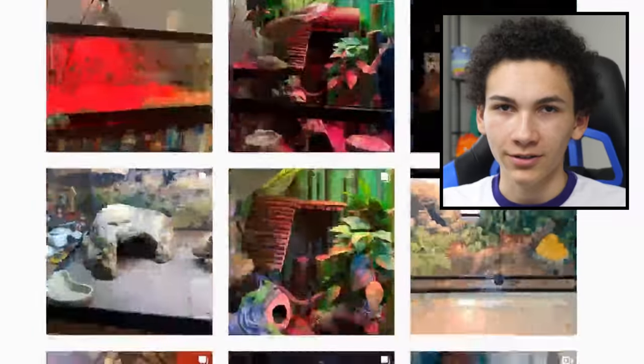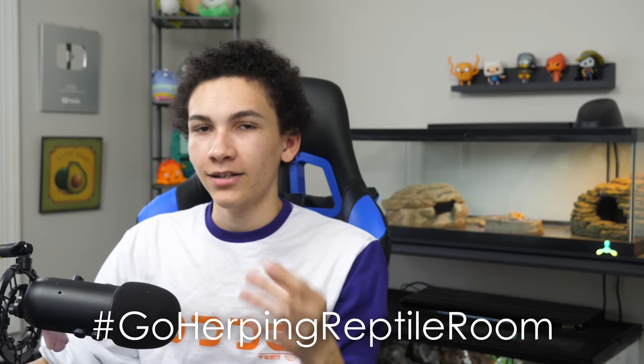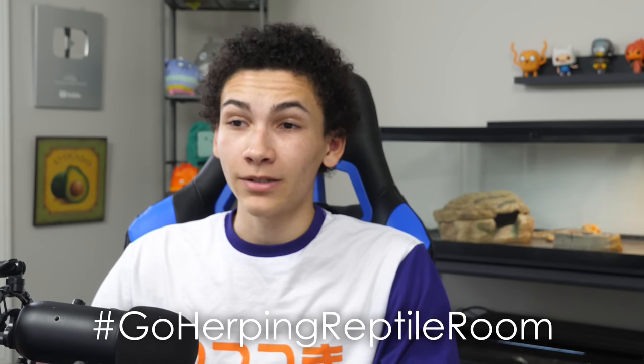There are now over 800 posts under hashtag goherpingreview on Instagram because I did a few videos rating your enclosures, and apparently a lot of people want ratings from me. We're back to rating more — might as well get started. I can't do them all, but let's see what we can do. Also, hashtag goherpingreptileroom on Instagram if you want your reptile room reviewed in a future video.